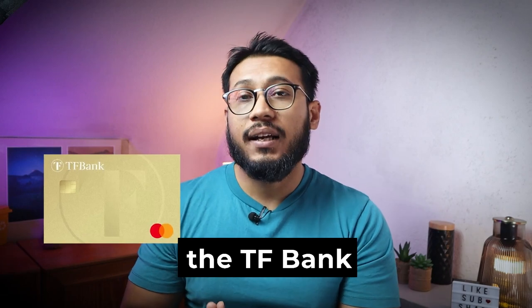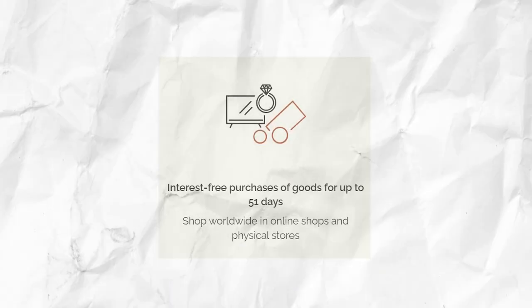Next we have the TF Bank Mastercard Gold credit card. This credit card also has no opening fee or annual fee. With the TF Bank credit card there is an interest-free period of 51 days, so you actually have to pay back the credit card with a longer delay and thus have a free temporary loan. This means that the repayment period is even longer than most credit cards.